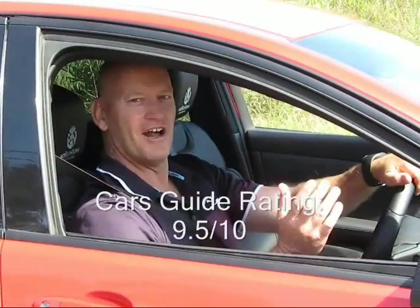This car's an awesome beast. It's a clubby on steroids. Love it. Can't give it a 10 out of 10 — nine and a half out of 10.